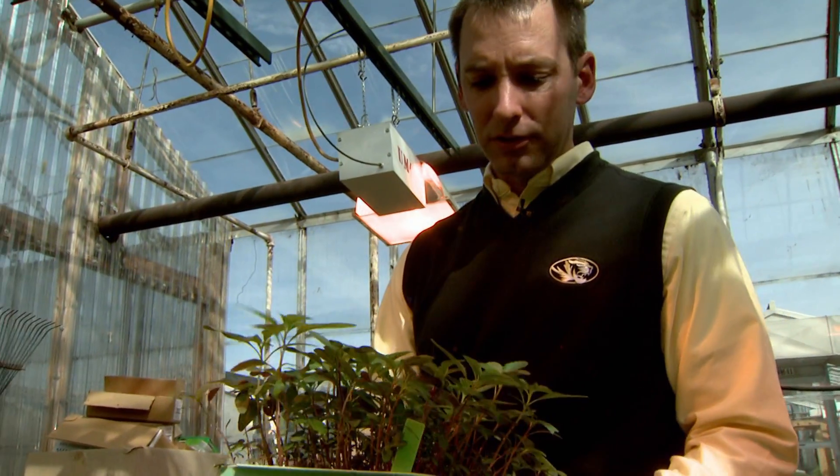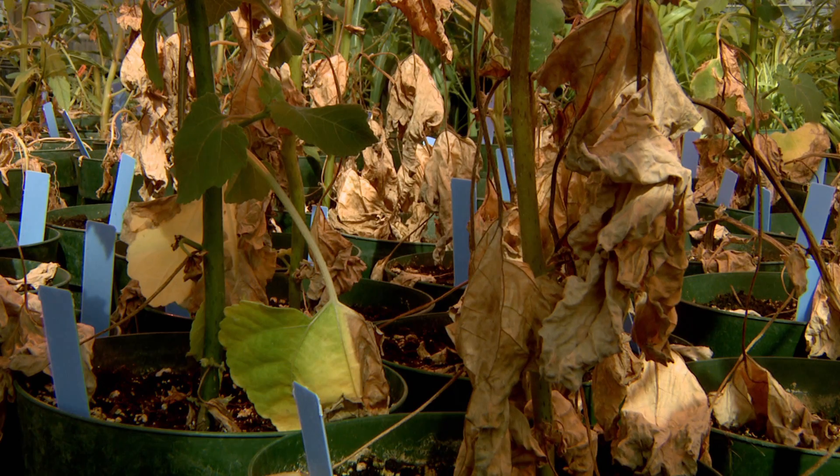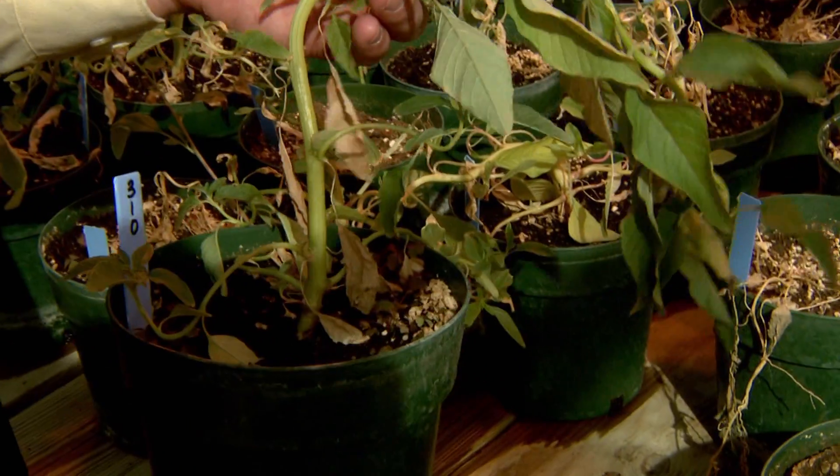This is waterhemp. This is our biggest weed problem in Missouri. MU Extension weed scientists are working with a herbicide called 2,4-D and mixing it with other herbicides to combat resistance.